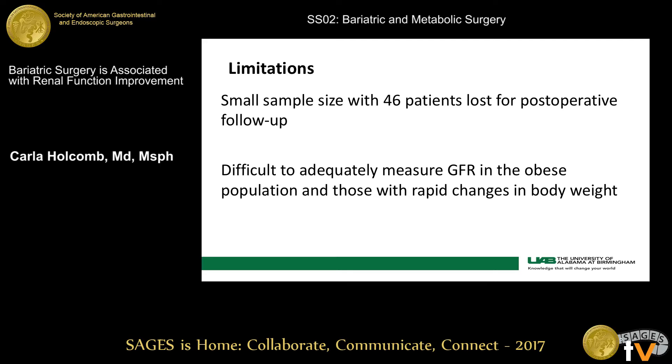Limitations of our study include a small sample size, and 46 of our patients didn't come to all of their clinic appointments. We did have GFR on all 149 patients for whatever reason when they came back into the hospital, and we had those GFR calculations. It was also difficult to adequately measure GFR in the obese population, especially in those with rapid change in lean body mass.